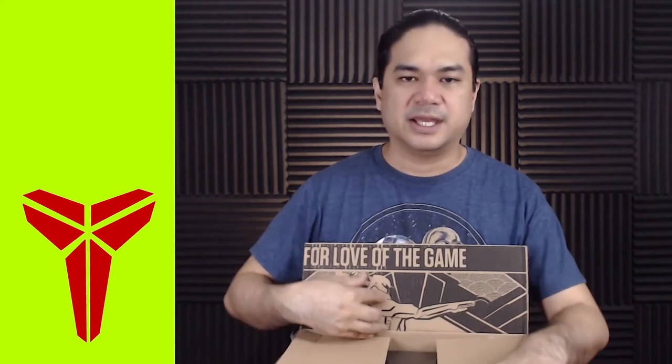Here we have the shipping details from the invoice containing my address, the description, and the quantity as well as the price. At retail, this was priced at ₱8,795 or around $180 US. Still have the 'for the love of the game' and the Titan mascot.